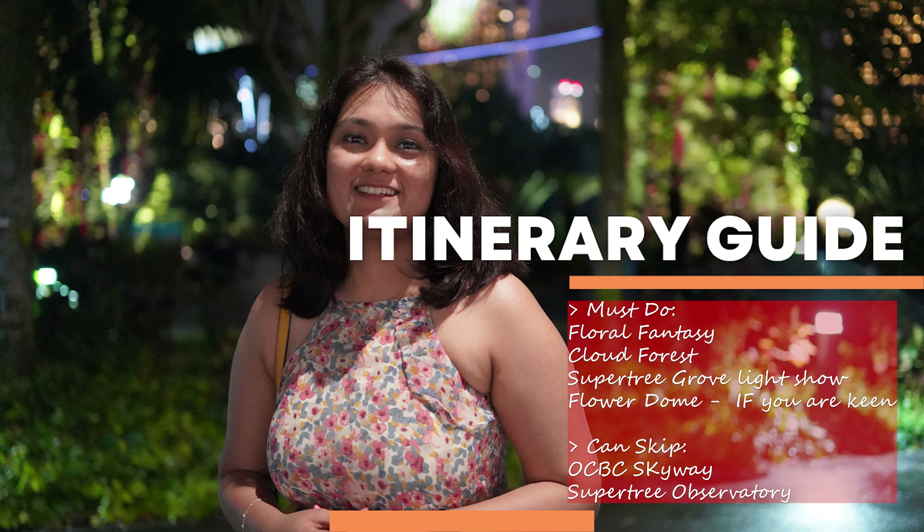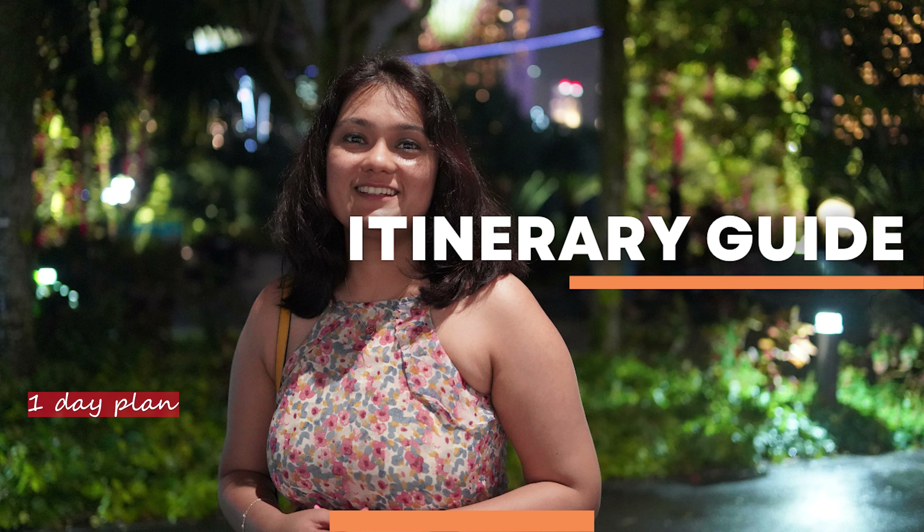In my opinion, if you are planning to visit Marina Bay Sands, that aerial view is more than enough and you can skip OCBC Skyway and Supertree Observatory as there is no additional offering. If you have one day to cover the Sky Observation Deck and Gardens by the Bay, start with Cloud Forest, then head to Floral Fantasy and Flower Dome. By evening, visit the Marina Bay Sands Sky Park for the dusk view, then head to Gardens by the Bay for the Garden Rhapsody Light Show.